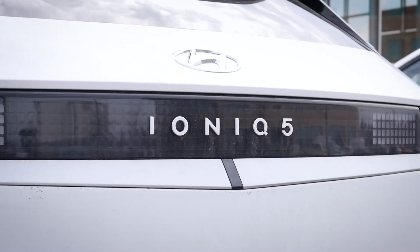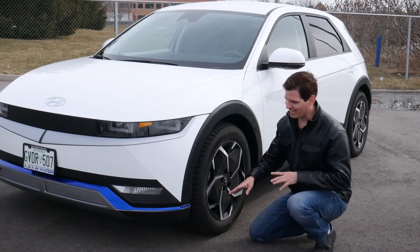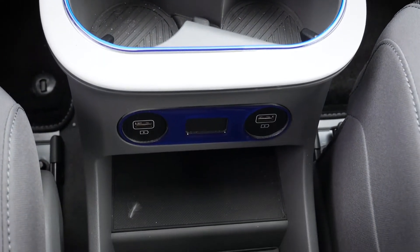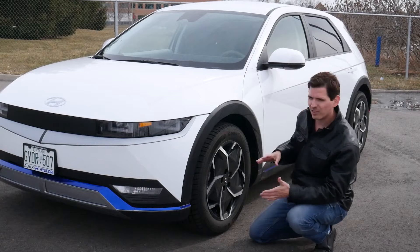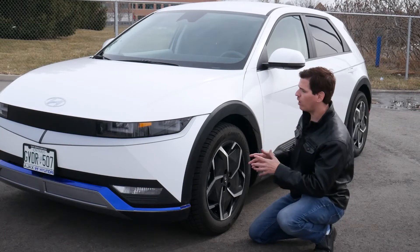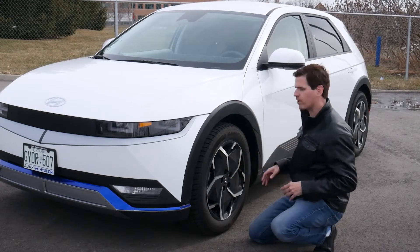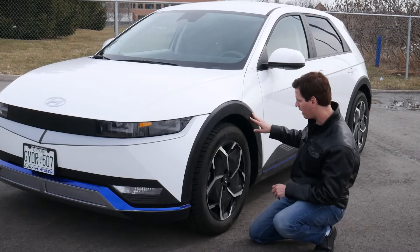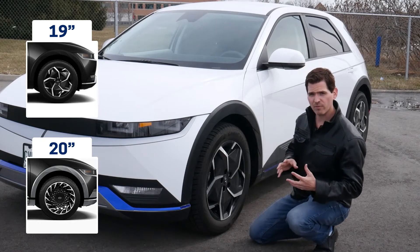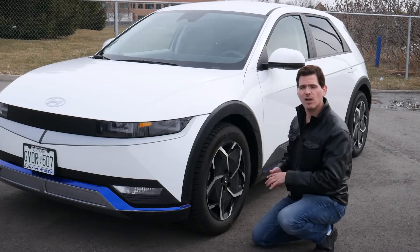The exterior of the Ioniq is really nice. The blue highlights run along the bumper, along the sides, and even carry through to the inside — all done aftermarket. It gives it a little pop and makes it look different from most Ioniq 5s on the streets. Even without the aftermarket upgrades this thing looks sharp. There's a nice wheel well lining, and tire size is either 19 or 20 inch depending on the model.